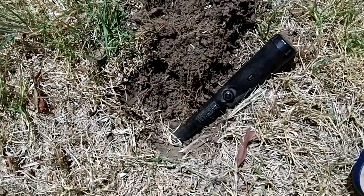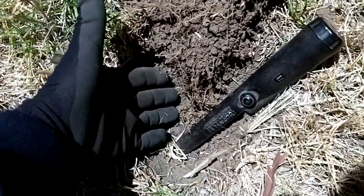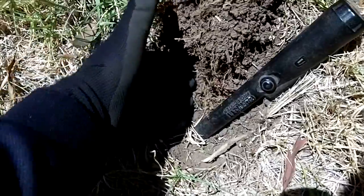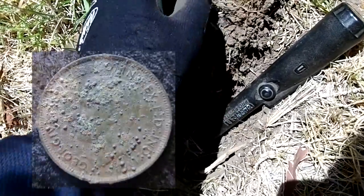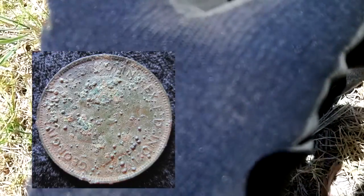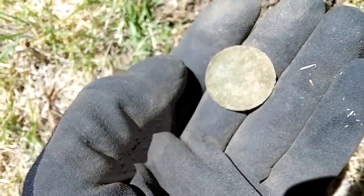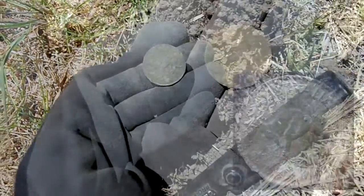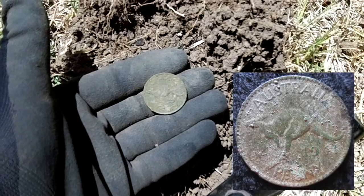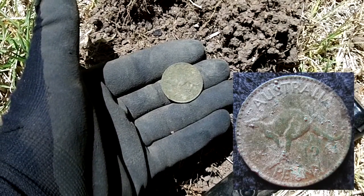This one's a 34-36 signal which is usually a bottle cap, and it's quite a shallow hole — a couple of inches. Just taking the plug out — another penny, beauty! Whoever it is needs to see a doctor. It's a penny and it looks like a 1941. Beauty, keep going.